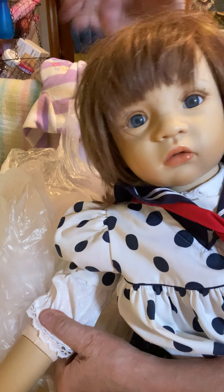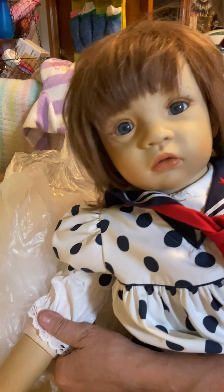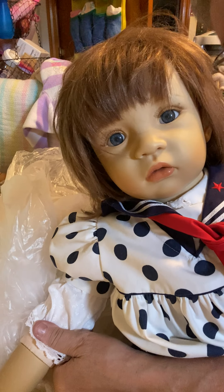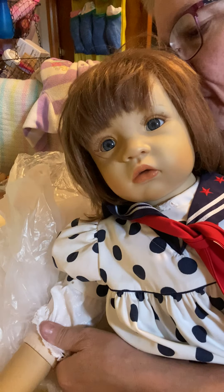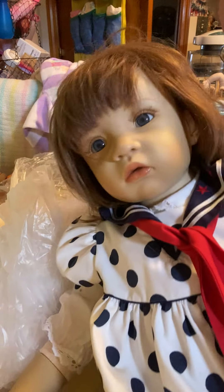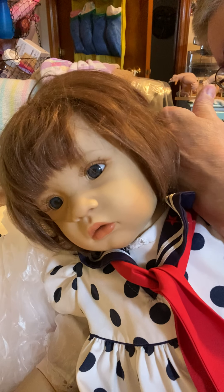I'm going to give her a bath and wash her hair. She smells good — she does not smell like smoke, she doesn't stink at all. In fact, her hair smells good. But I have to have my own cleaning.